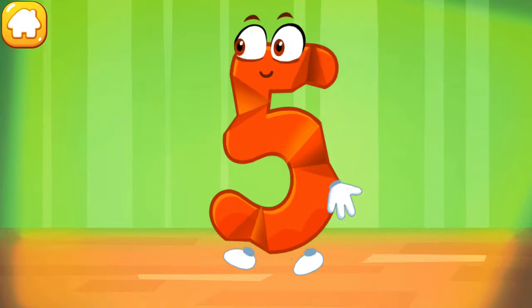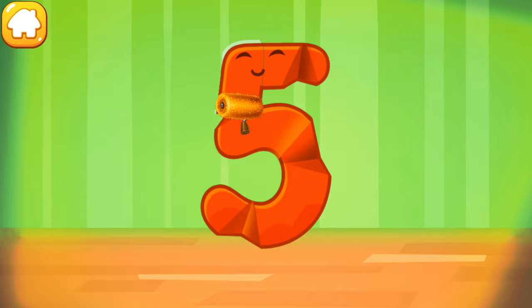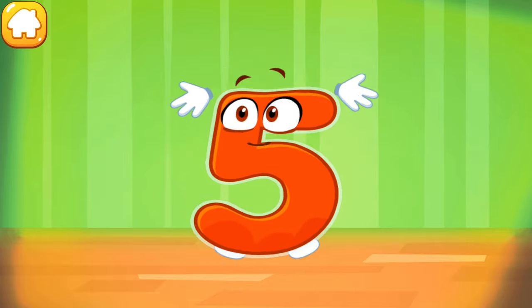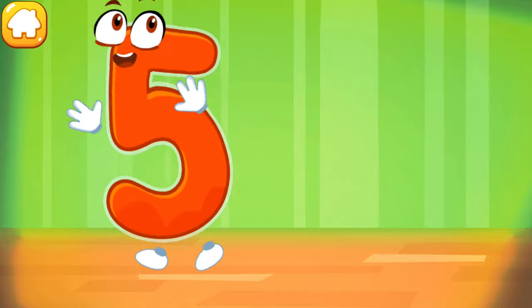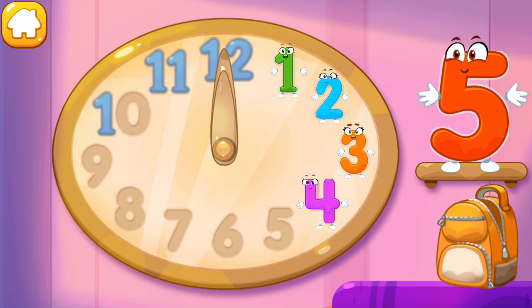The figure is crumpled. Iron the number five. Done. Put the number five in its place.